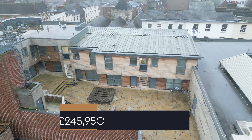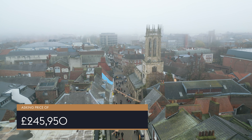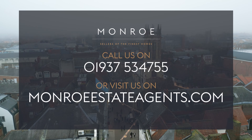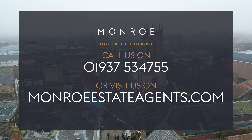Apartment 5 Spurrier Gate House is on the market for an asking price of £245,950. If you'd like an opportunity to acquire this apartment in a prime location, please call Munro.